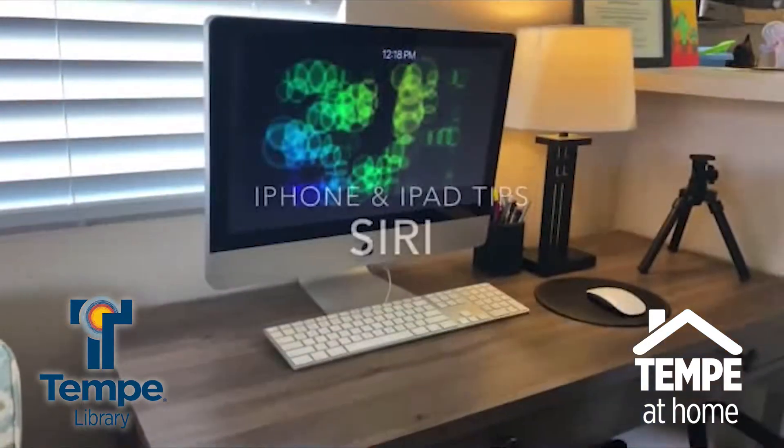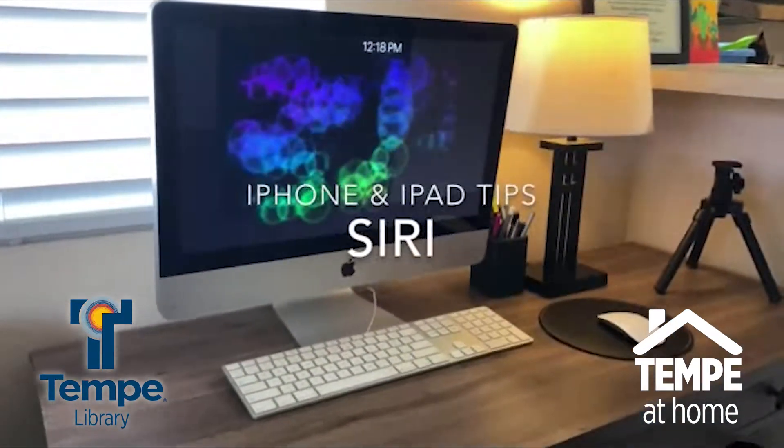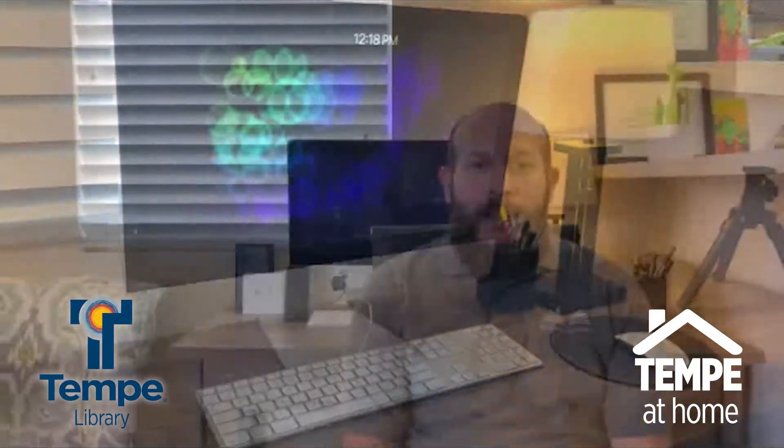Hi, my name is Brian. I'm with the Tempe Public Library, and today I wanted to bring you another iPhone and iPad tip — especially for those working from home as we do our part to slow the spread, or for anyone looking to learn some new tech skills. Today's tip is all about Siri, Apple's version of a digital assistant that uses artificial intelligence to help you get things done.